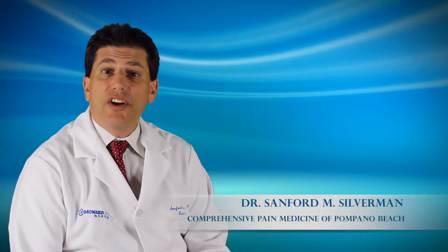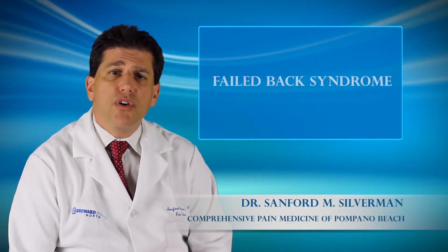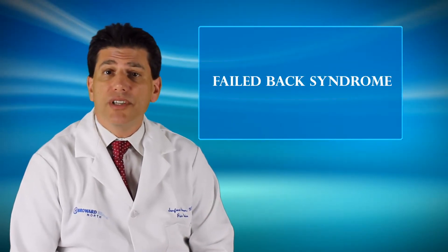Hi, I'm Dr. Sanford M. Silberman and welcome to Comprehensive Pain Medicine. Today I'd like to talk to you about a syndrome called Failed Back Syndrome, or Post-Laminectomy Syndrome.